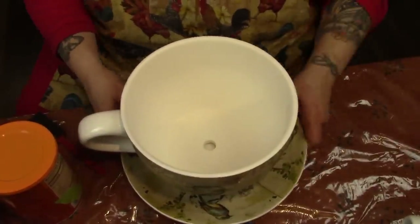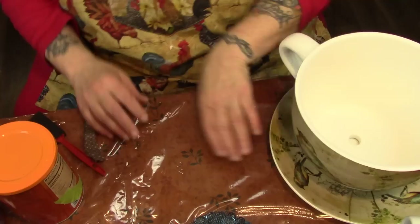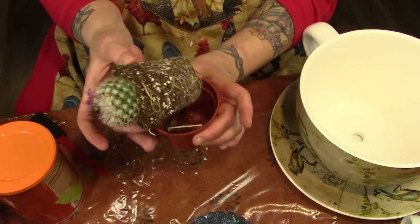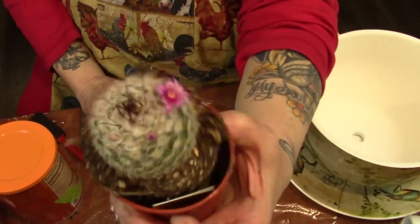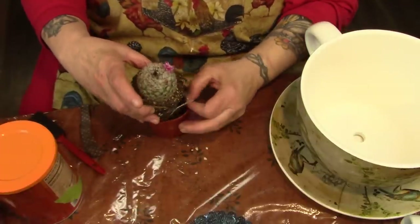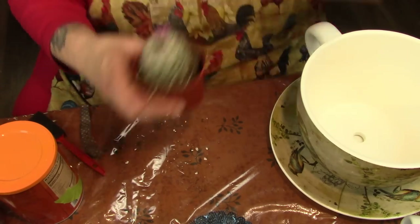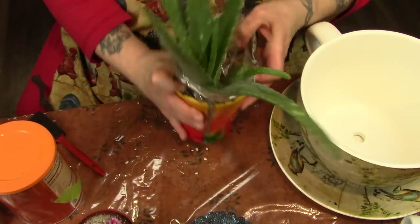Here is the cactus Howie got me for Valentine's Day. Look, it's blooming! Isn't that pretty? He was so offended because he almost bought a cactus that had plastic flowers glued to it. This is just Kolanchoe. I'm going to need gloves too.